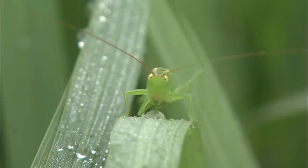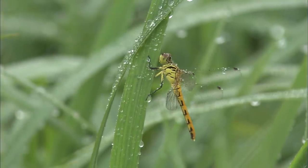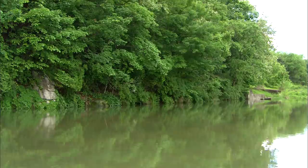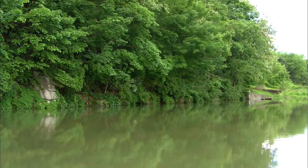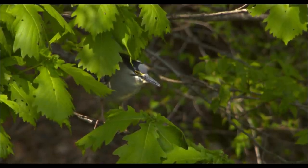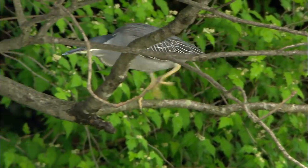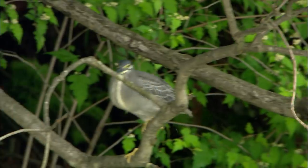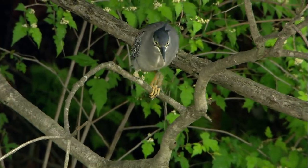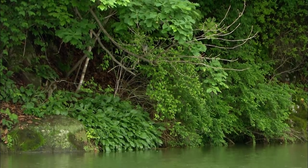The rain has finally let up. Because of all the precipitation, the river is overflowing. The green-backed heron has found another hunting spot. It knows it's difficult to hunt from the shore of a roaring river, so it chooses a high tree out of the range of the fish's vision.